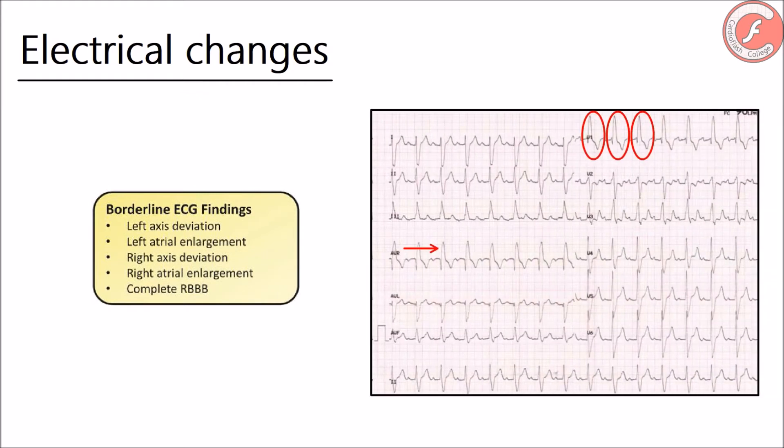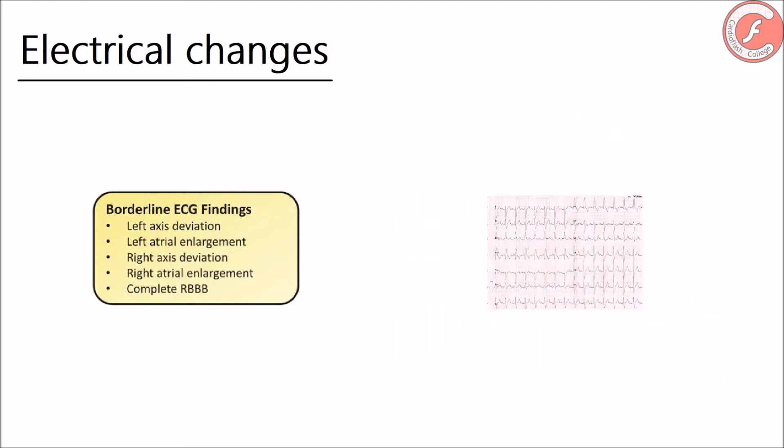Then we have the limit findings. They alone do not require any specific clinical study, but when two or more associate simultaneously, they can suggest the existence of an underlying cardiopathy. Some examples are the obvious deviation of the cardiac axis, atrial growth, or complete right bundle branch block.